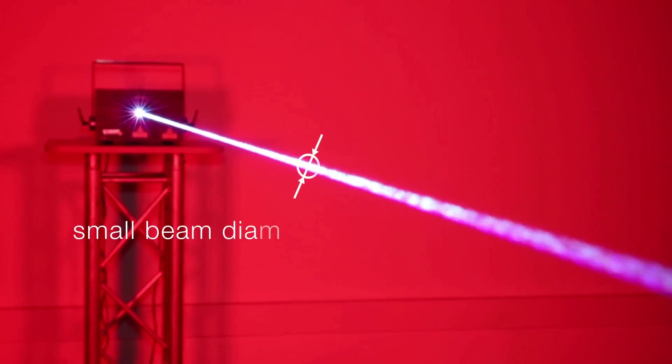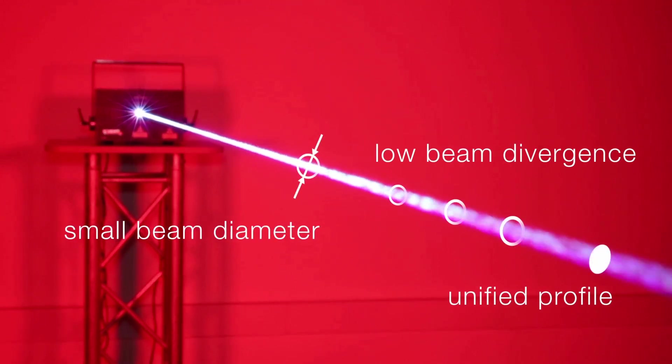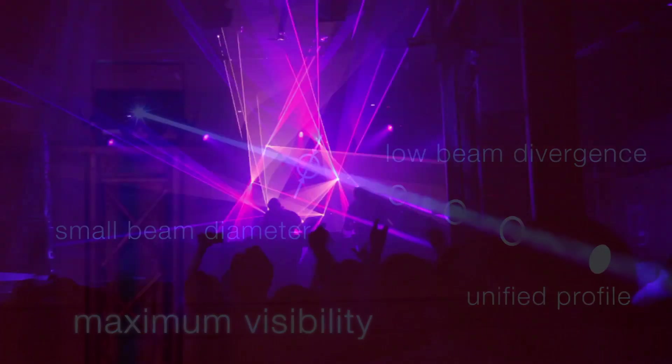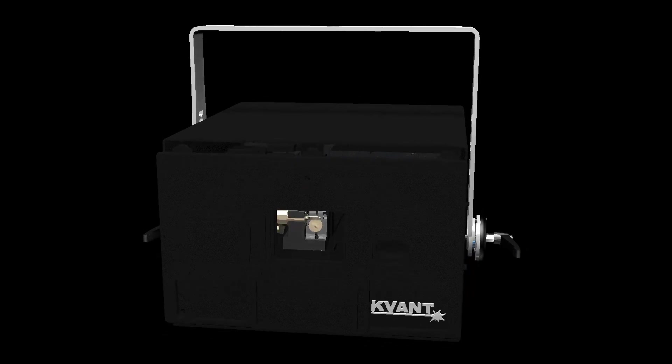Small beam diameter, unified profile and low beam divergence – all of these parameters ensure maximum visibility of our lasers. But that's just a fragment of all the engineering behind the Covant systems. Here is what every Club Max laser system has to offer.